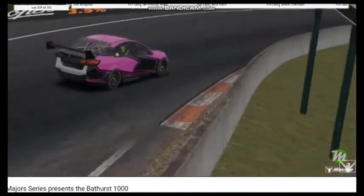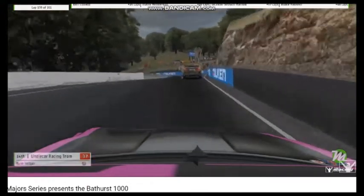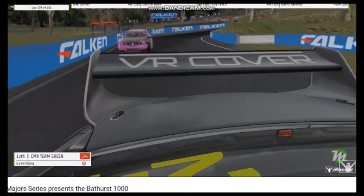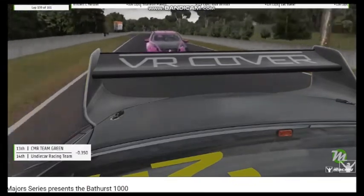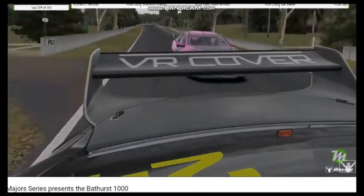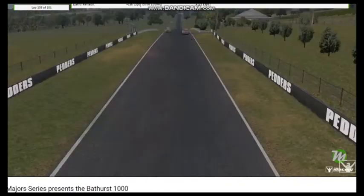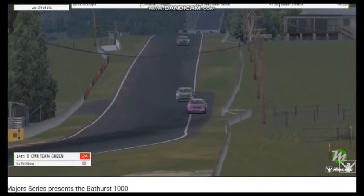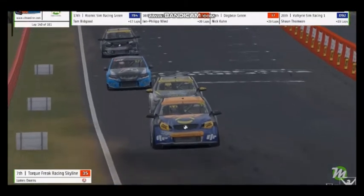Ryan Helyer has closed up right on the back of the CMR Green car. Certainly has — and this is for position. Both of these cars are 12 laps down on the race leader, but they're fighting for 13th and 14th. The Undercar machine started where they are, but now they are a position ahead, as the CMR car let them go down the straight. So Undercar are now plus one on their starting position.